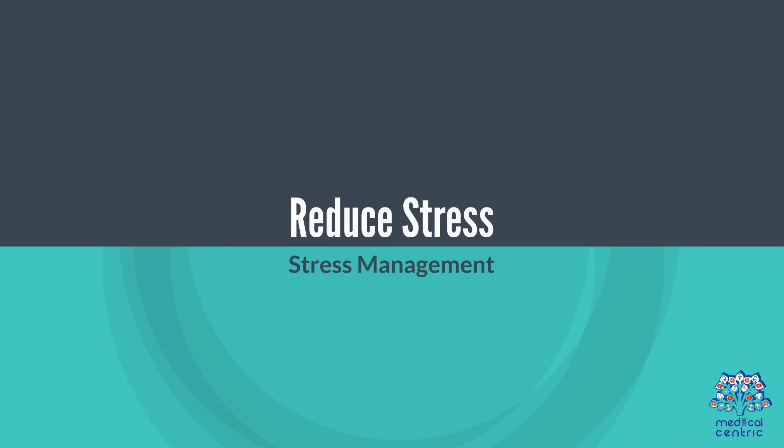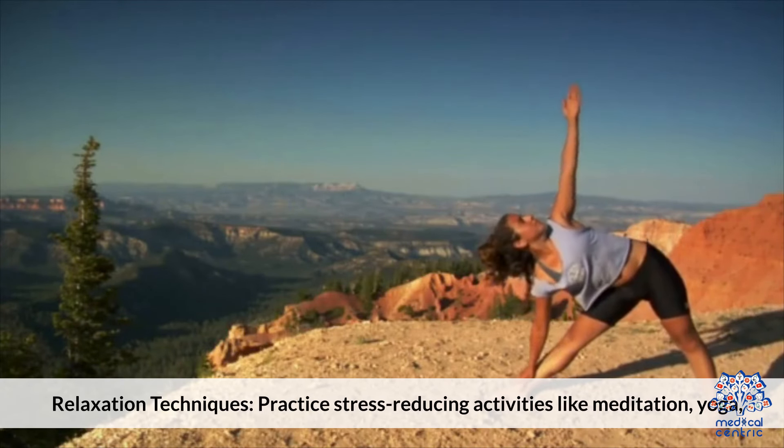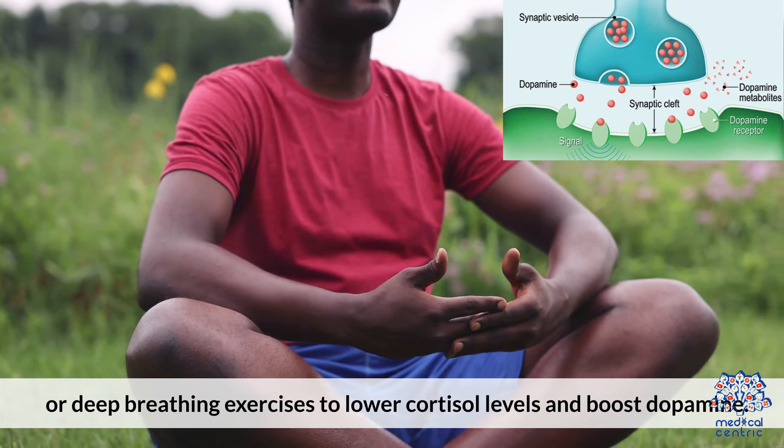4. Reduce stress. Practice stress-reducing activities like meditation, yoga, or deep breathing exercises to lower cortisol levels and boost dopamine.